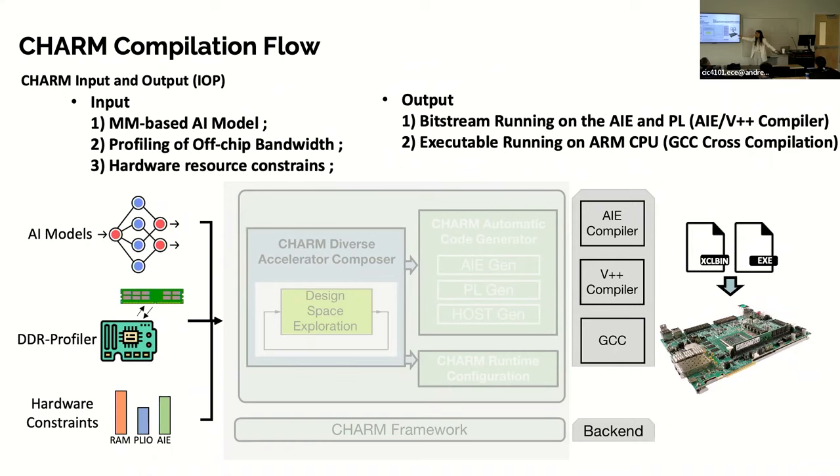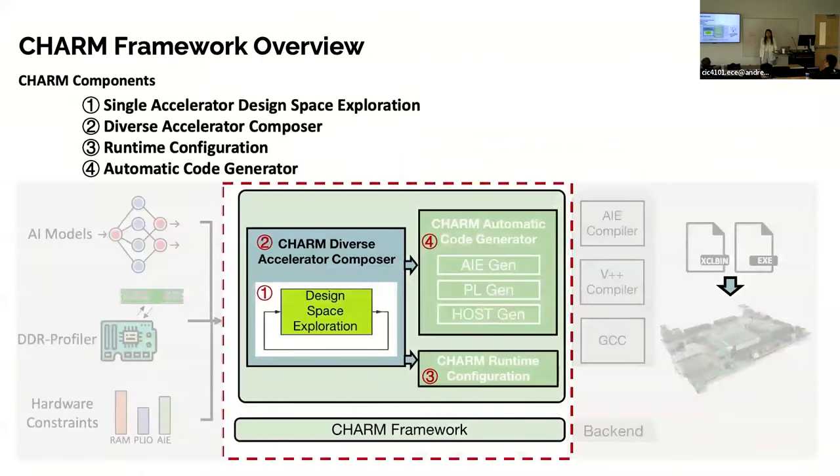We put a Versa server in the research lab, accessible via a Raspberry Pi as a jump server, so all students can access it remotely without physically handling the board — we do time-multiplexed sharing. CHARM consists of four parts: (1) single accelerator design space exploration; (2) diverse accelerator composing using single accelerator DSE; (3) runtime configuration for multi-batch computation; and (4) automatic code generation to ease programming.